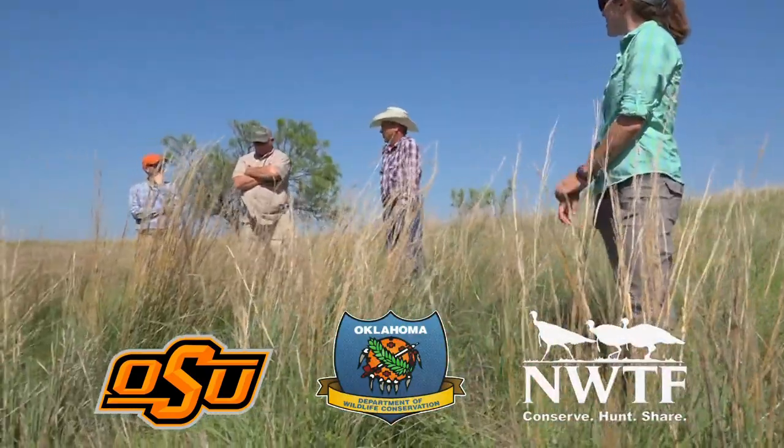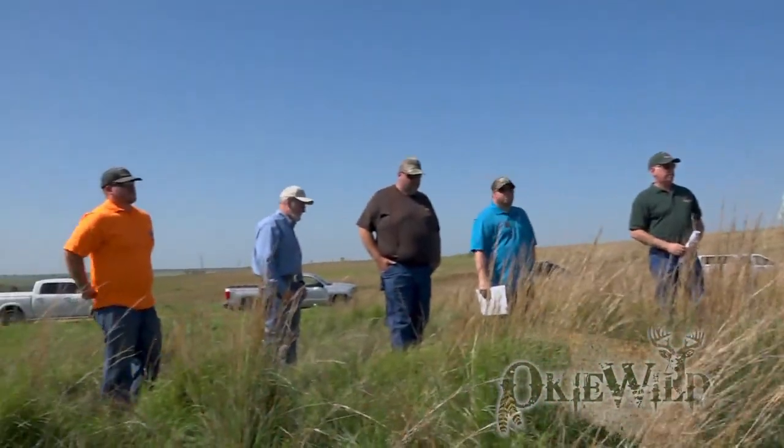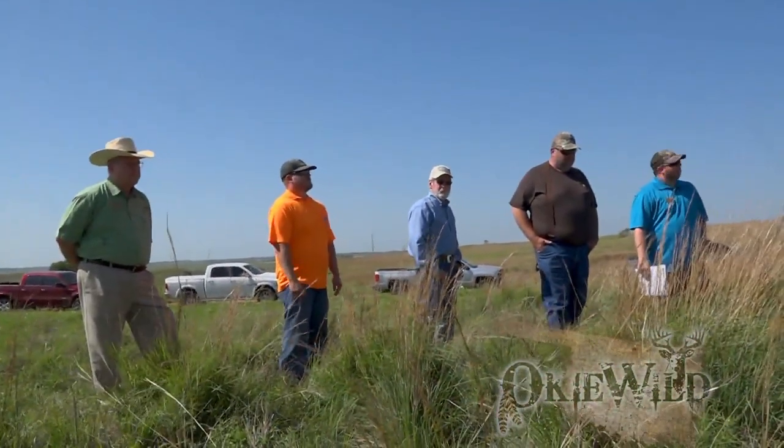We're here in the context of a collaborative wild turkey field day where specialists with Oklahoma State University, the Oklahoma Department of Wildlife Conservation, and the National Wild Turkey Federation have gathered to meet, tour, and find out more about various aspects of current Rio Grande wild turkey research undertaken here on the area.